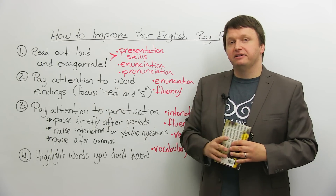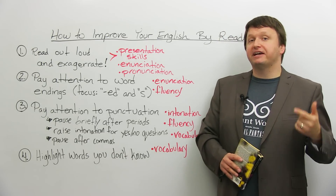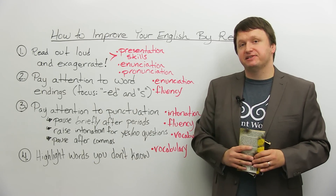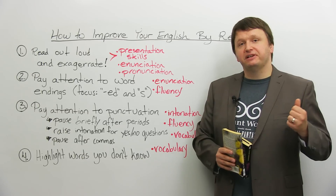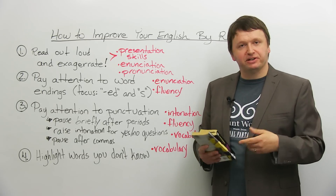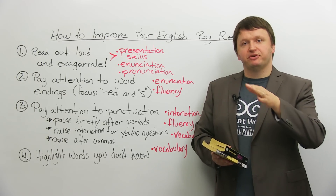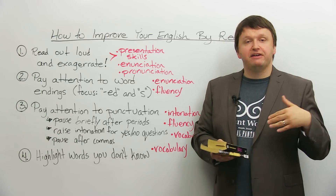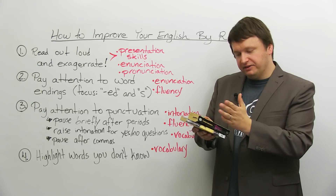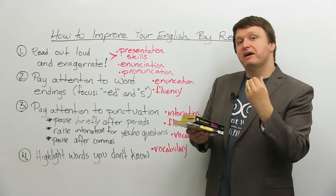This second tip is more specifically geared towards English as a second language speakers: pay attention to word endings, especially -ed and -s endings. Specifically, past tense words like 'wanted,' or plural words like 'hawks' instead of one 'hawk.' A lot of ESL learners sometimes forget the -ed ending when reading. I've taught classes where students are so focused on getting words correct that they drop the ends of words — especially -ed, especially -s.